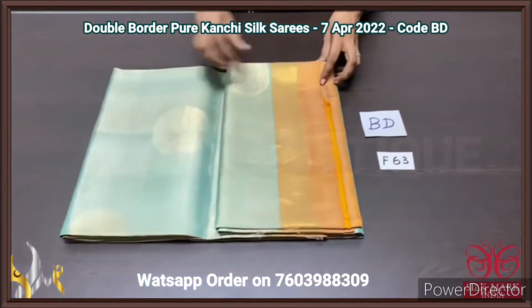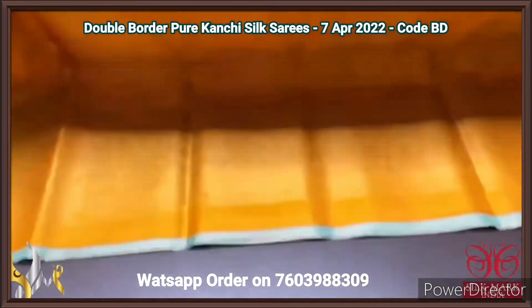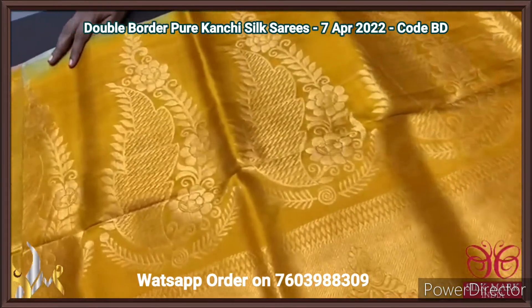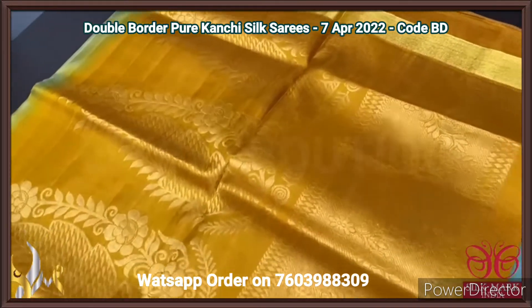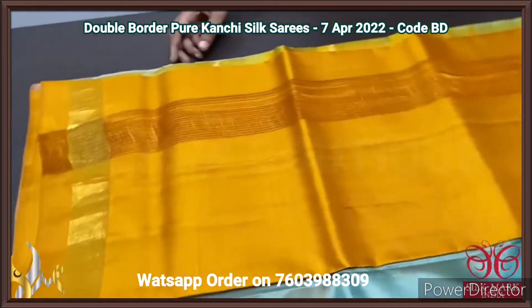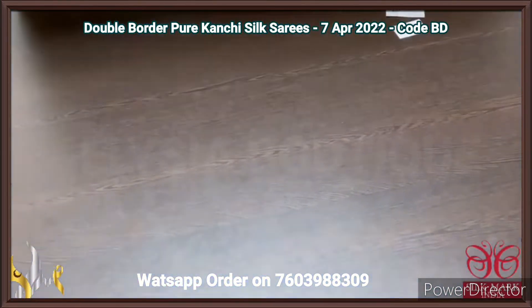Pure Kanjiwaram soft silk sari with beautiful double border design — a pastel with dark combination. Mustard yellow colour pallu with beautiful big motif design done using golden zari. Same colour plain blouse piece with borders, in mustard yellow, as contrast to the body.